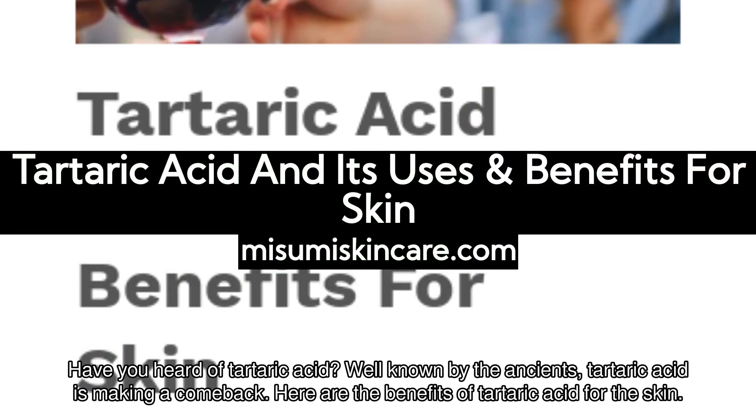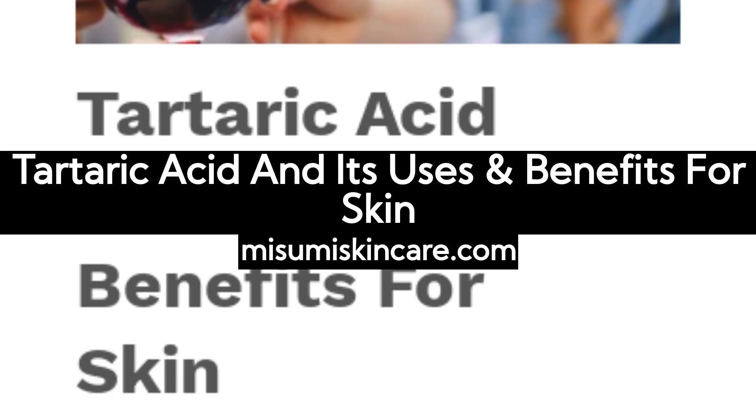Have you heard of tartaric acid? Well known by the ancients, tartaric acid is making a comeback. Here are the benefits of tartaric acid for the skin.